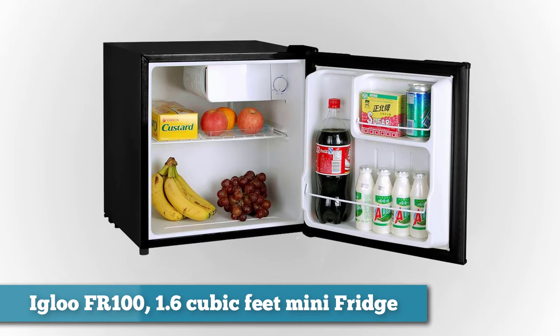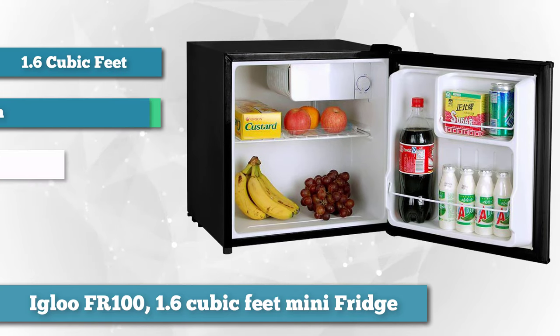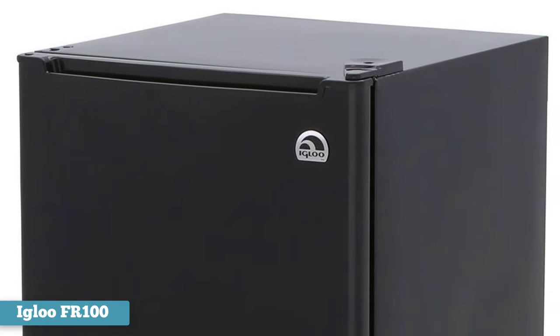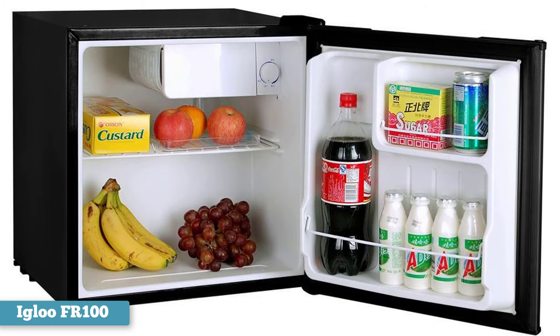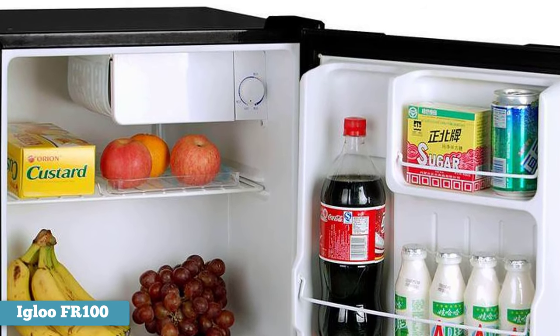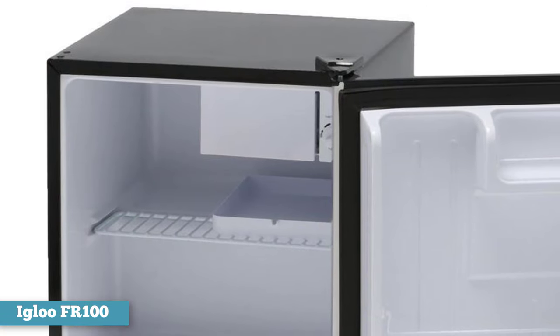Next on the list as best for office use, we chose Igloo's FR100 1.6 cubic feet mini fridge. The office can be a stressful environment, and nobody wants to deal with infighting over the last yogurt in the break room fridge. That's why a strategically hidden mini fridge like Igloo's compact fridge is an absolute must for any office worker. Measuring 1.6 by 1.7 cubic feet, it fits comfortably under most desks, just out of sight from prying eyes. It boasts a removable shelf, a small freezer compartment, and compressor cooling technology to keep your drinks chilled and your salad crisp, no matter the outside temperature.